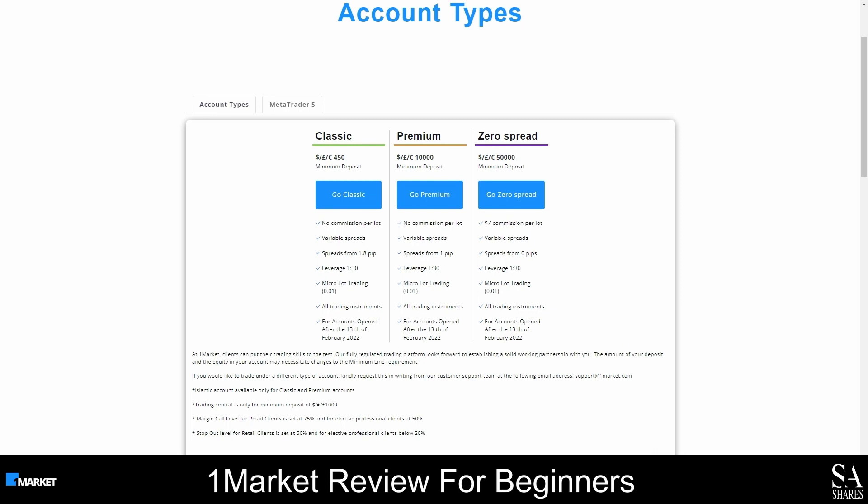The classic account requires a minimum deposit of 450 US dollars and is a commission-free account. The spreads on this account start from 1.8 pips. A minimum deposit of at least 10,000 US dollars is required to open a premium account, and this is also a commission-free account. The spreads on the premium account are also low, and start from 1 pip.